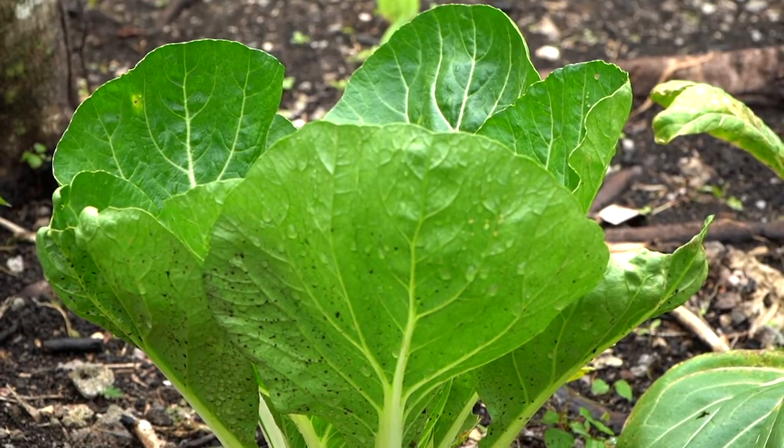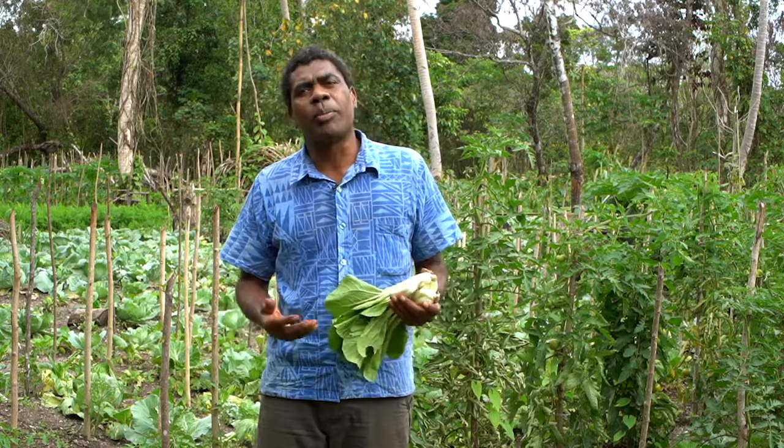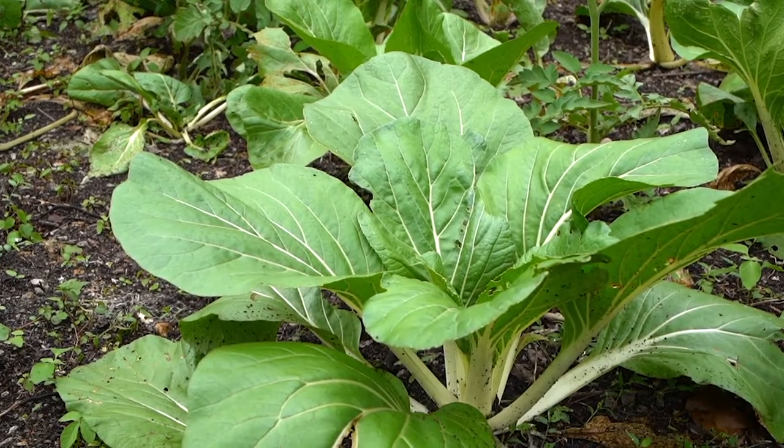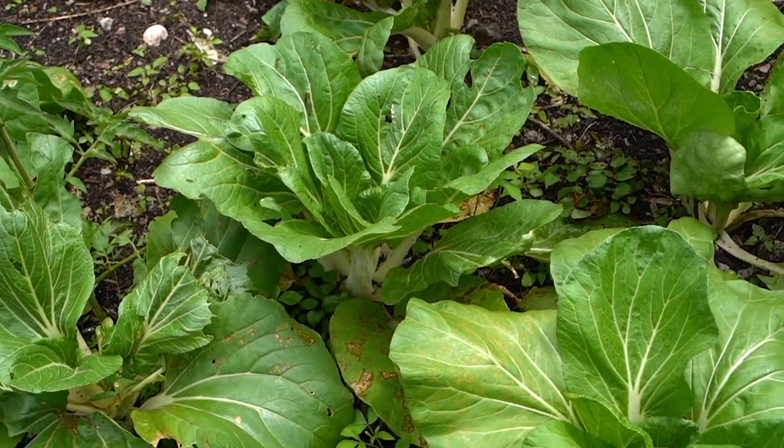We cook bok choy with coconut milk, stir fry, or we boil it. Bok choy is very nutritious, low in calories, high in vitamin G.